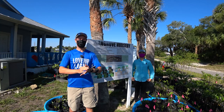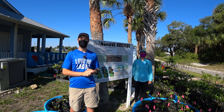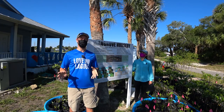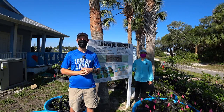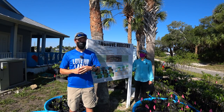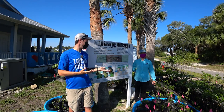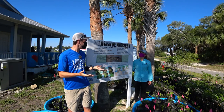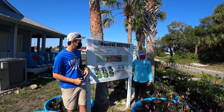Today we are at the Marine Resources Council here in Melbourne, Florida. I will let my guest do the introduction. I have with me Nicole Broquet from the Marine Resources Council, or MRC. Nicole, would you like to introduce yourself and a little bit about what you guys do here?